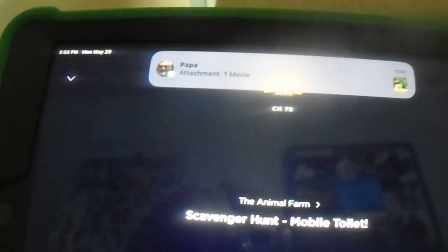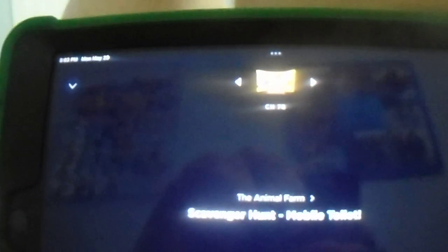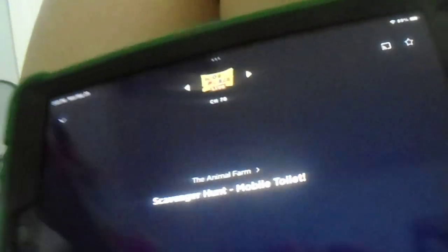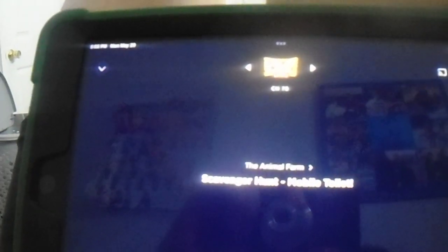Welcome back to another Kids Place Live Road Trip Scavenger Hunt. I'm Mindy with the next item on your list. The next thing I want you to search for as you're riding in the car is a moving toilet. Yeah, I said it — a moving toilet.